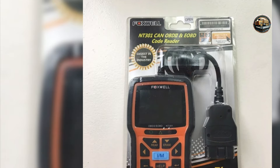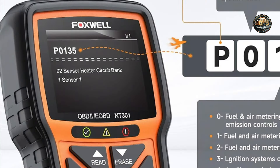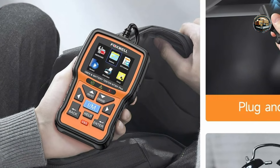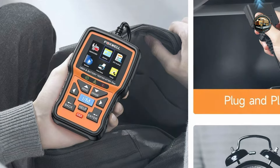The durability of the Foxwell NT301 is impressive, featuring a robust construction that can withstand daily use. Designed to be shock-resistant, it includes a protective casing to guard against damage. This scanner is built to last, ensuring that users can rely on it for their automotive diagnostic needs for many years to come.